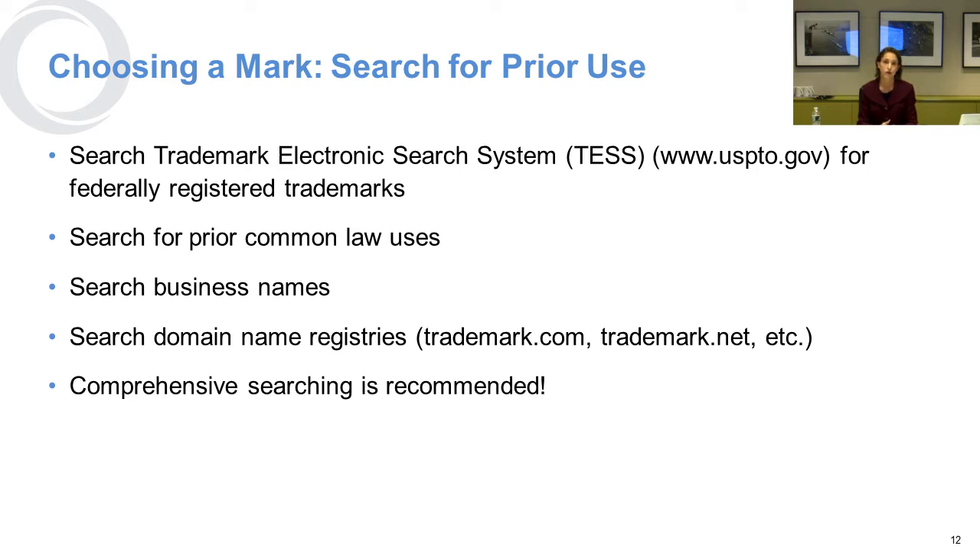You can also search web addresses, which will include all the domain name registries. If you do that comprehensive search, although it is expensive up front, it will save you a lot of grief later. We have seen in small businesses, whether profit or nonprofit, considerable issues arise from people using marks without having done a search initially.